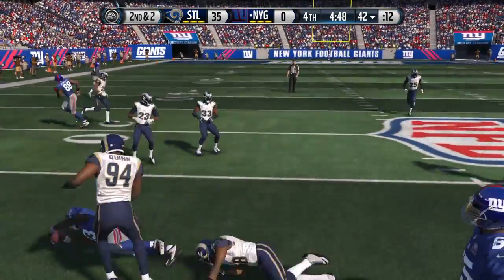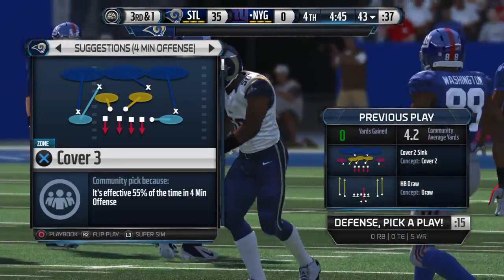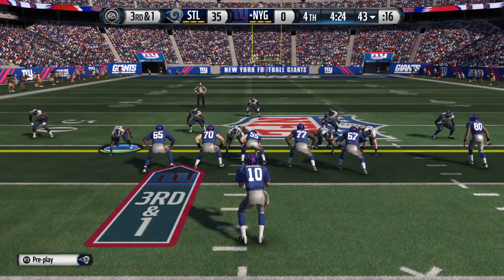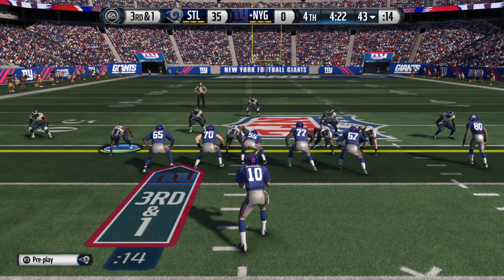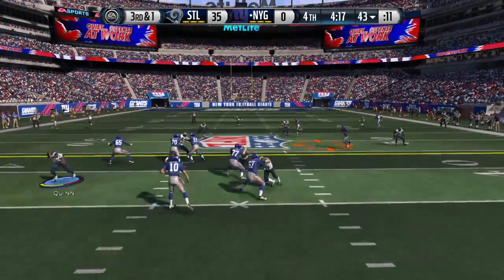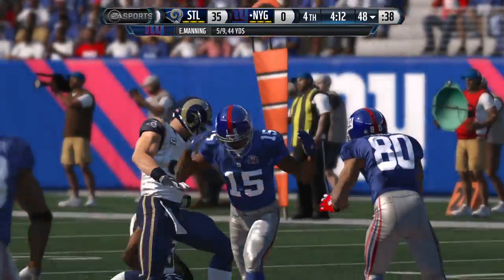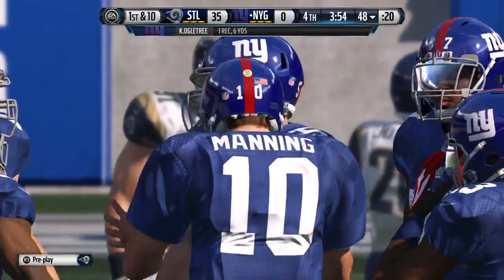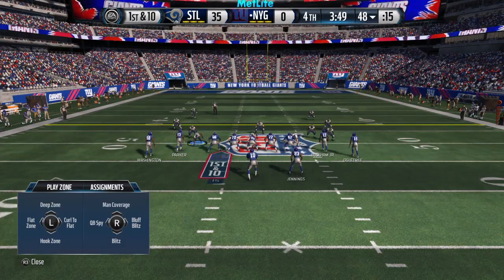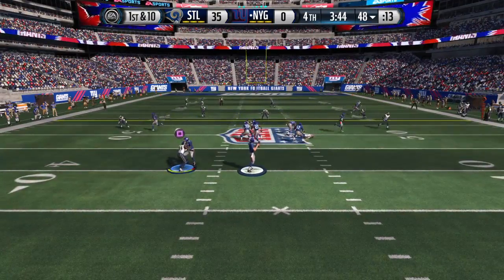Jennings is going to take the handoff now. Now third and short following the run. Manning set, everybody emptied out for this snap out of the shotgun formation. Has a catch for the first, and he's tackled down after picking up the first. Well, that'll make you feel a little better, finally getting a first down. You're down big in the second half and you're on the offensive side — don't look for the quick score. Just look to pick up positive yards and hope it leads you to a score later.